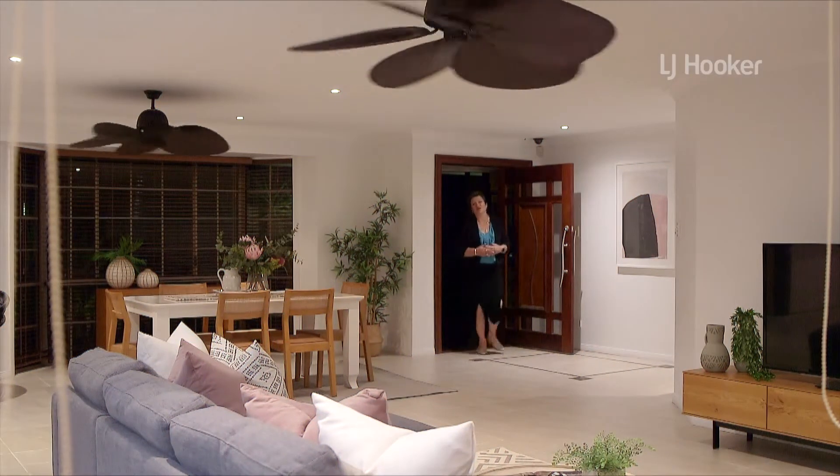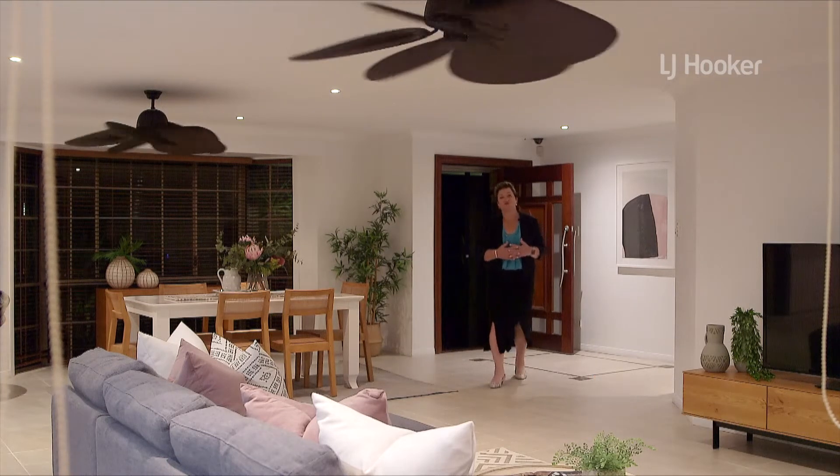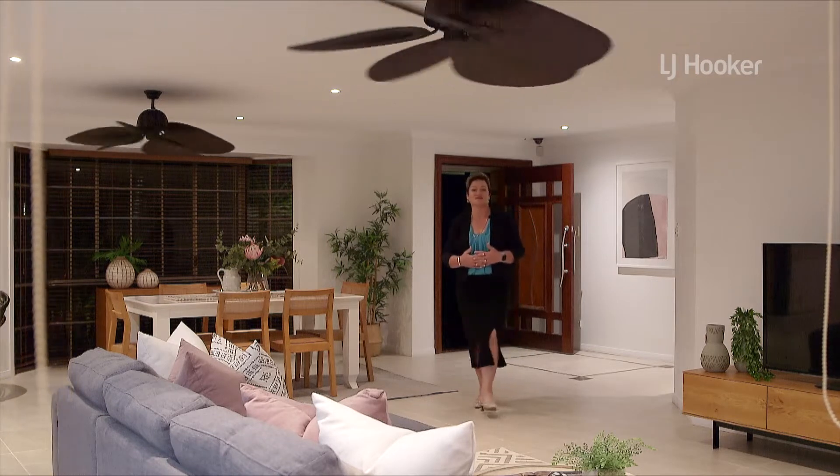Looking for a large family home? Well, here at Nine Mobs Place we have this dual living residence. It would be my absolute pleasure to show you through this fantastic home.